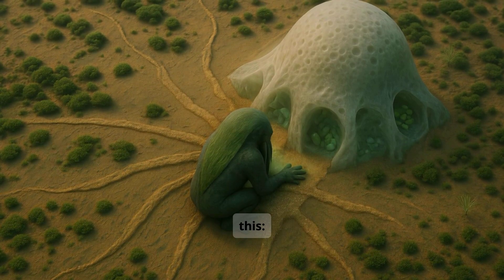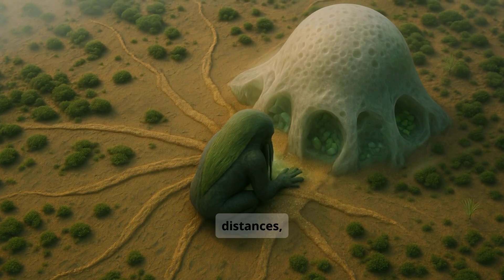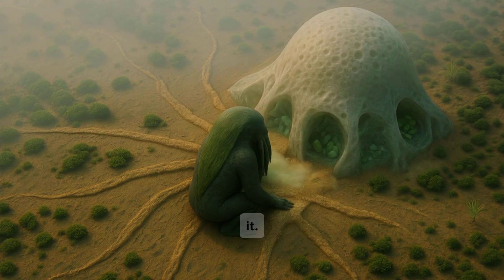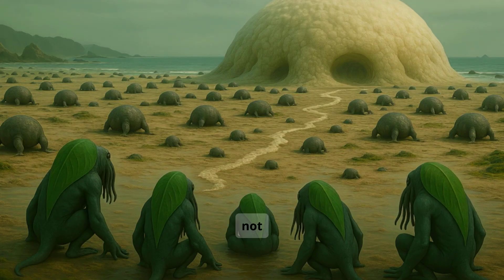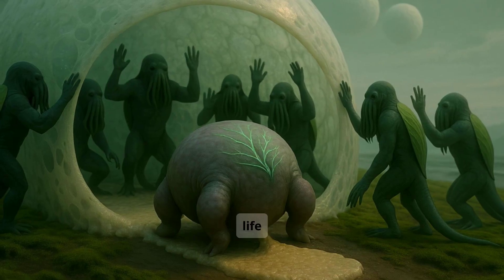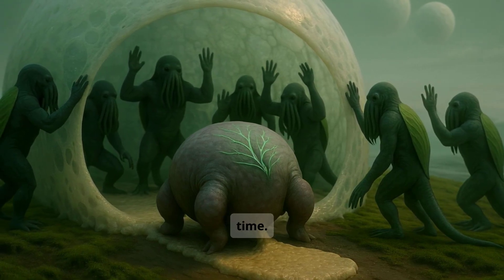But what is certain is this: across habitats, generations, and distances, when the double moonlight returns, the ritual returns with it. The dwellers are not masters of their world. They are its gardeners, engineers, and memory keepers, shaping life not with conflict, but with cooperation, biology, and time.